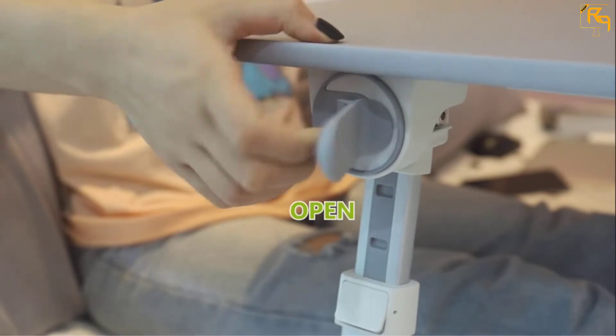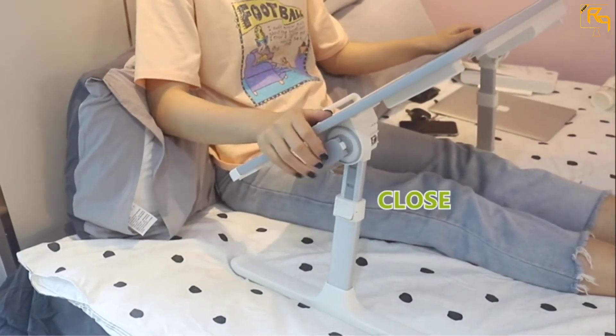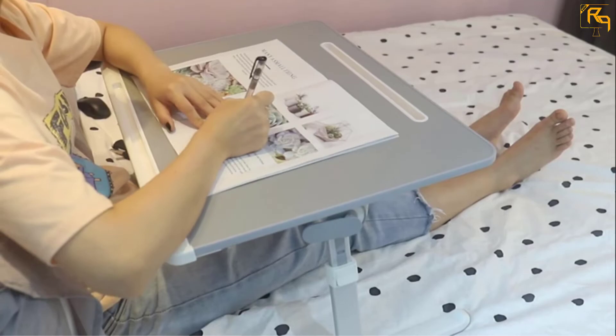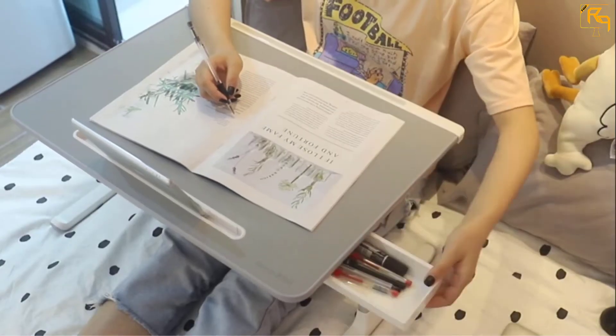It has 5 adjustable heights and 4 different angles for comfort while working on the table. With thick, durable, and stable legs, it stands firm and unshakable. The stopper is movable to either the right or left side depending on the user's comfort.